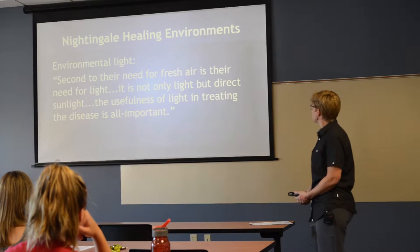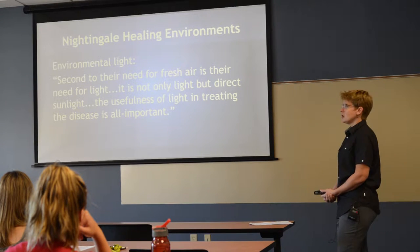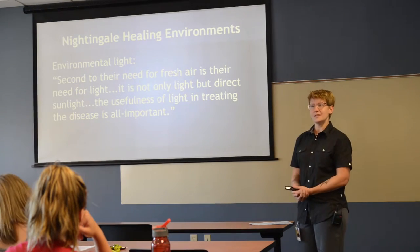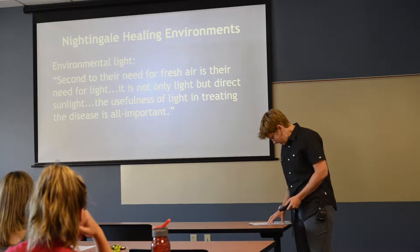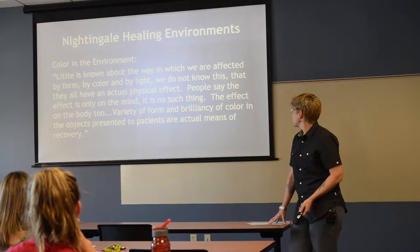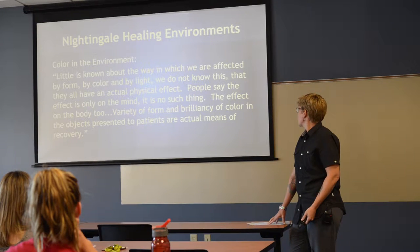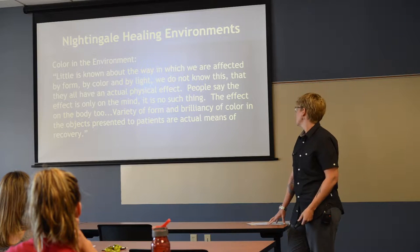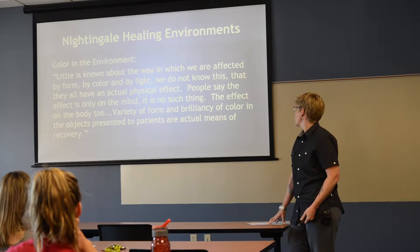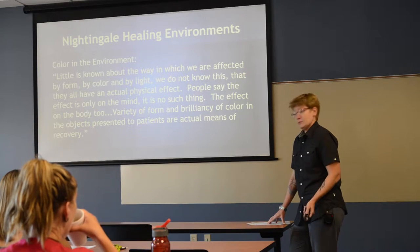You may notice we have some natural light flowing in here; most of the time these shades are drawn. Color in the environment: little is known about the way in which we're affected by form, color, and light. The effect is not only in the mind — it's on the body too. Variety of form and brilliancy of color in the objects presented to patients are an actual means of recovery.